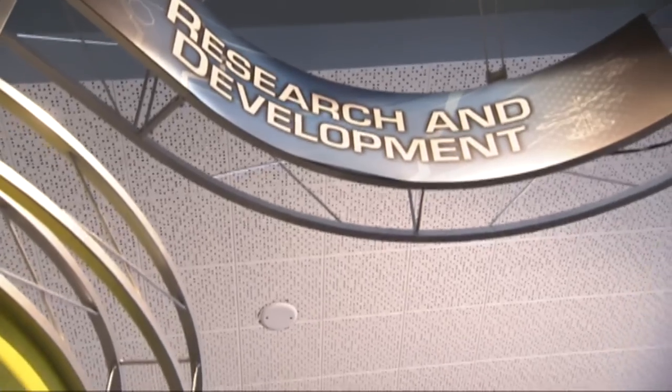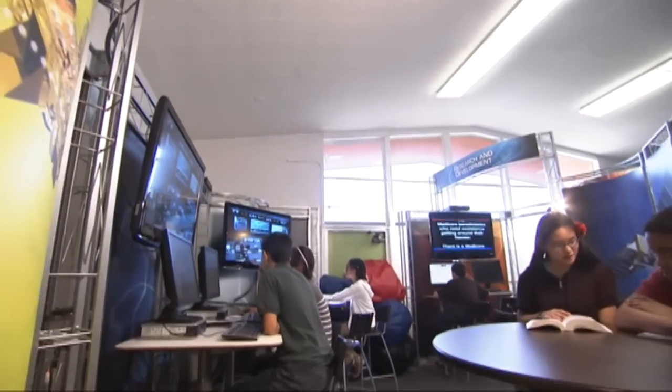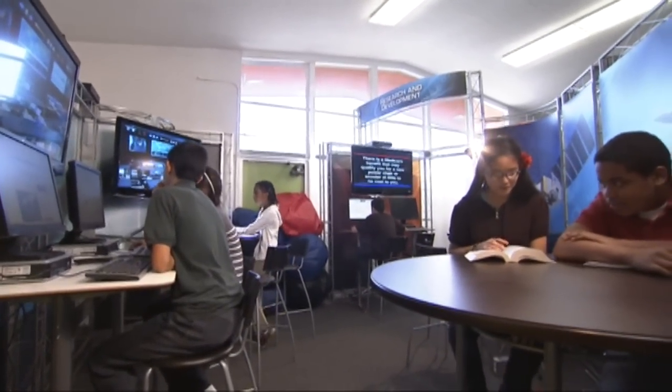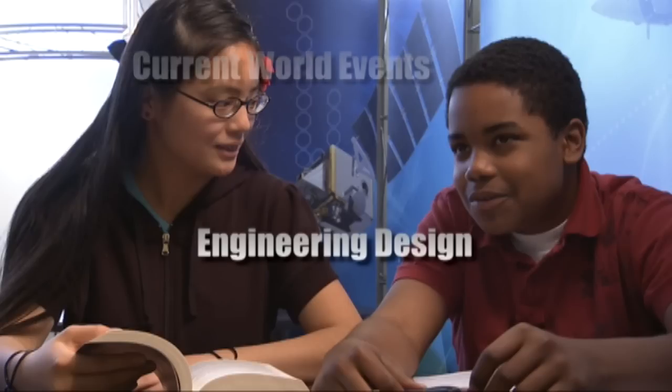The research and development lab provides the technology and resources necessary for students to successfully complete project research on a variety of topics, including business, science and technology, manufacturing, healthcare, current world events, and engineering design.